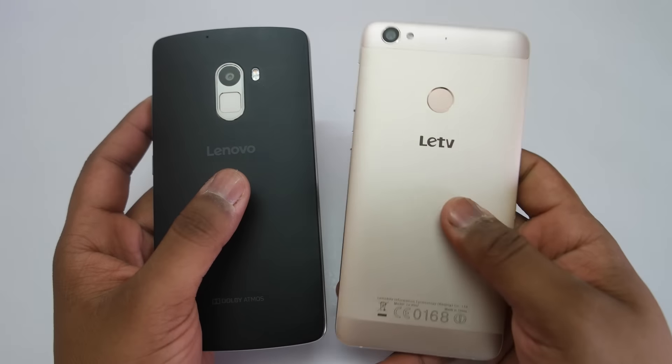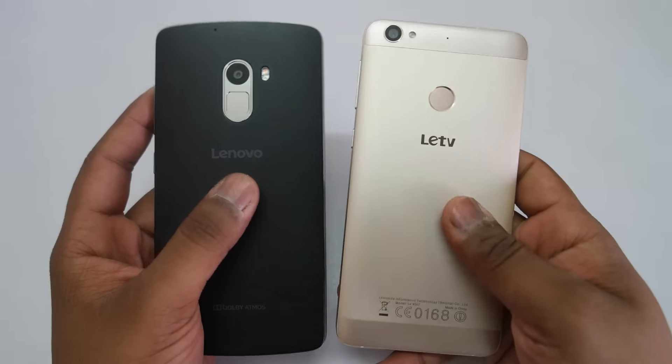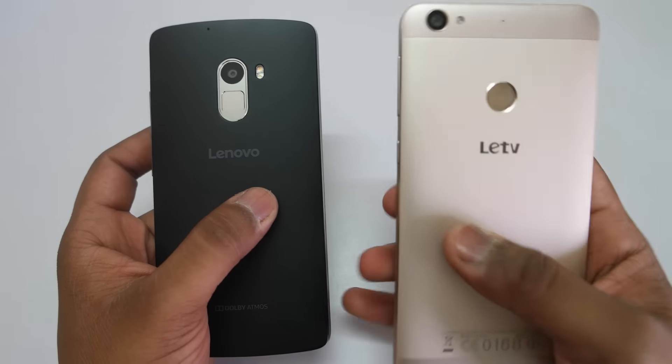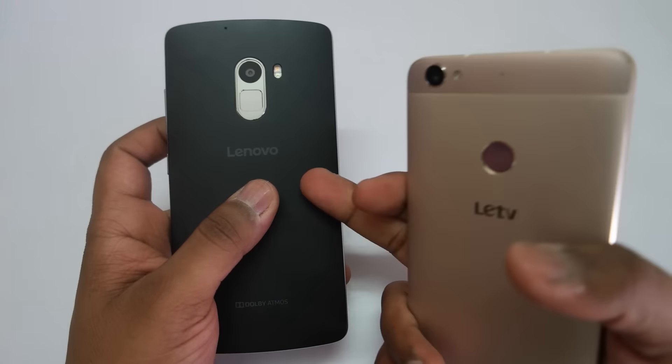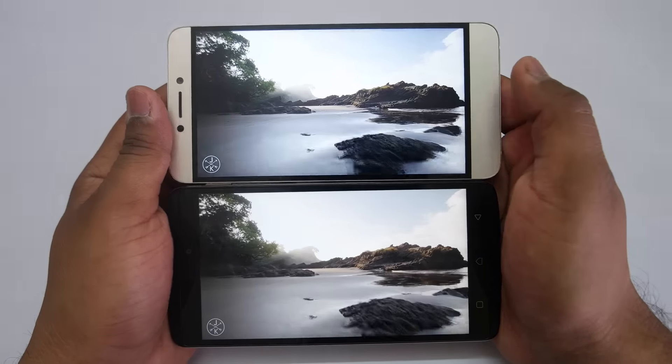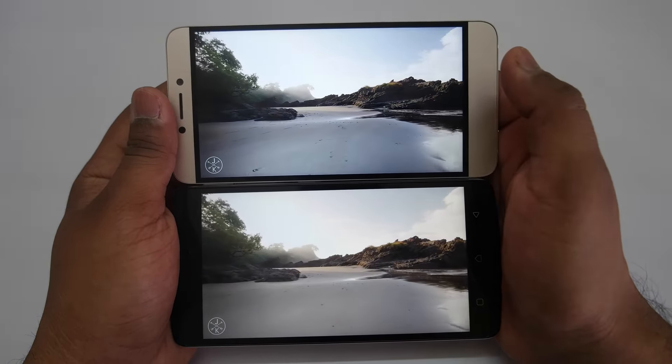Another major difference between both devices is SD card support. The LeTV LE1S comes with 32 GB of internal storage whereas the Lenovo K4 Note comes with 16 GB, but the K4 Note allows you to expand storage with an SD card, which is not possible on the LeTV LE1S.